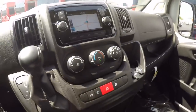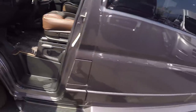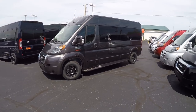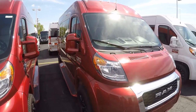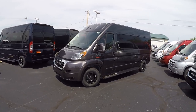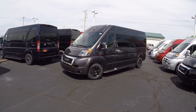That pretty much wraps up the inside and outside of this all-new 2019 Sherry Ram ProMaster 9-passenger high top. We've got over 50 vans in stock, ready for immediate delivery anywhere in the United States. You will not find a bigger selection of new and pre-owned conversion vans anywhere in the country.